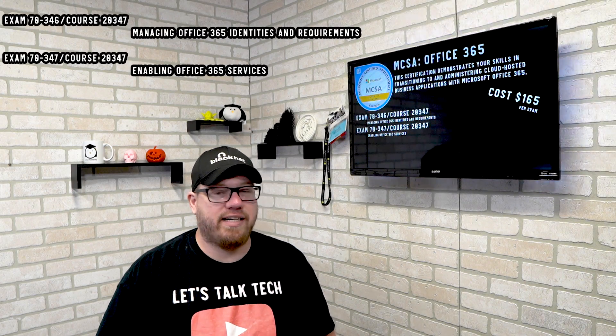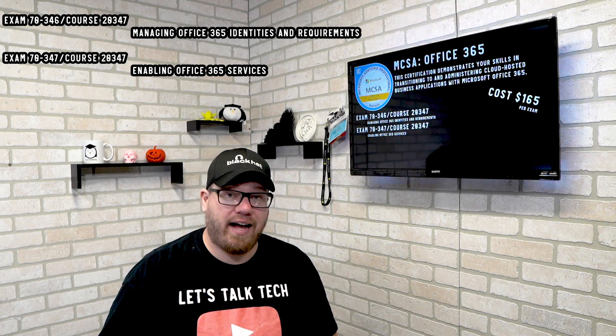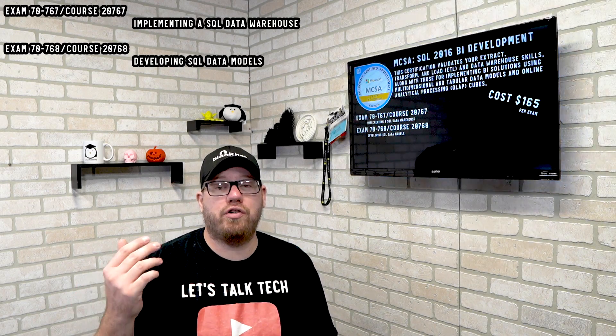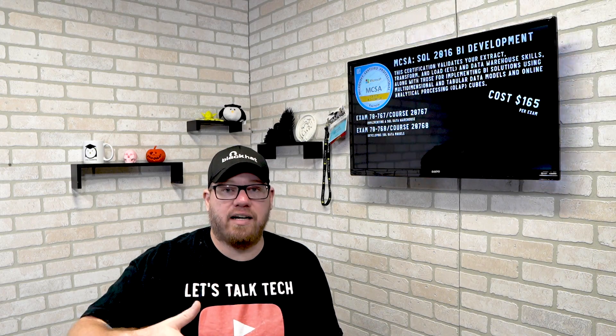Next on the list is the MCSA Office 365, which shows your proficiency in Office 365. There are two exams associated with this MCSA. The next on the list is the SQL 2016 BI Development, which shows your proficiency in SQL 2016 with an emphasis on Power BI.